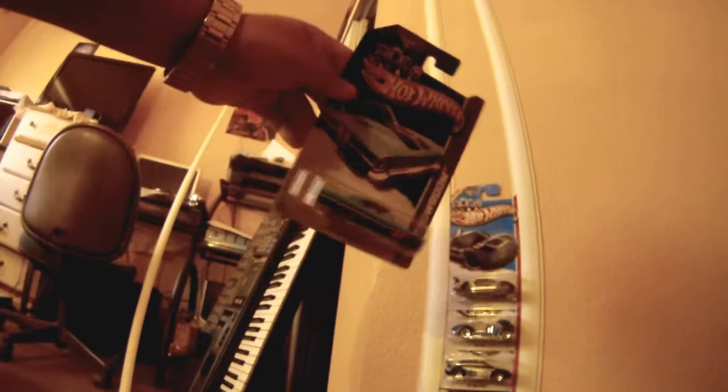I learned this display technique from one of the YouTubers that collects Hot Wheels — it's really simple. I also have this one, the 66 Nova. I have a question for all of you that know about cars: you see the red line on the wheel — is that a red line tire or just decoration?